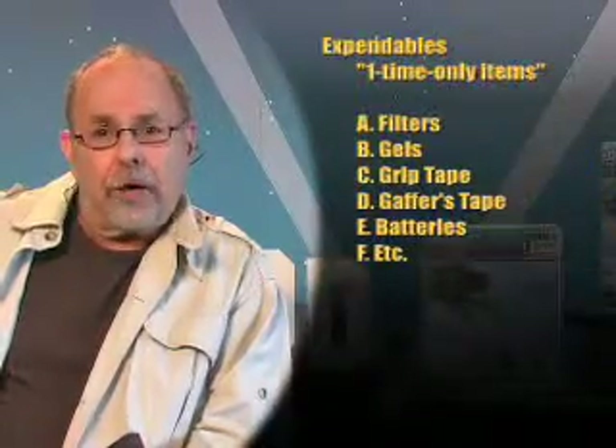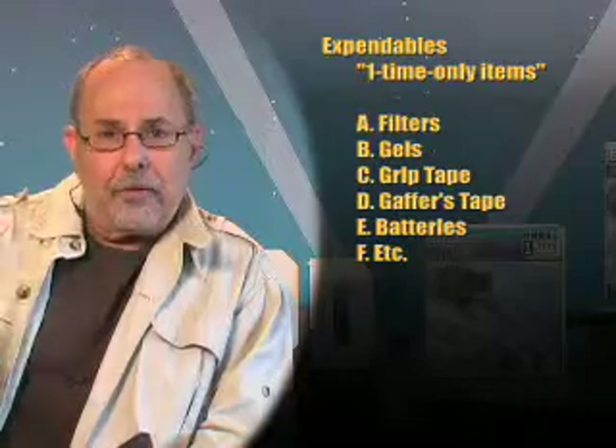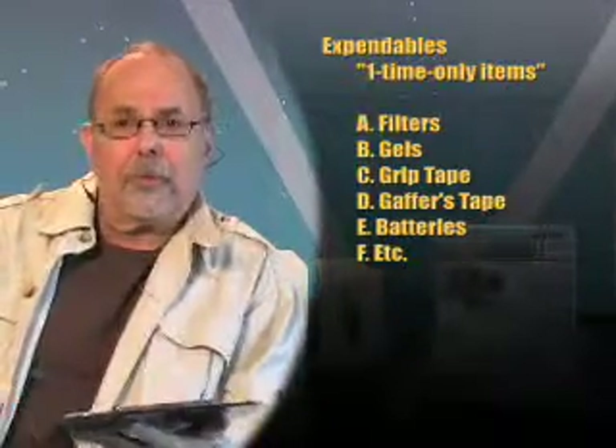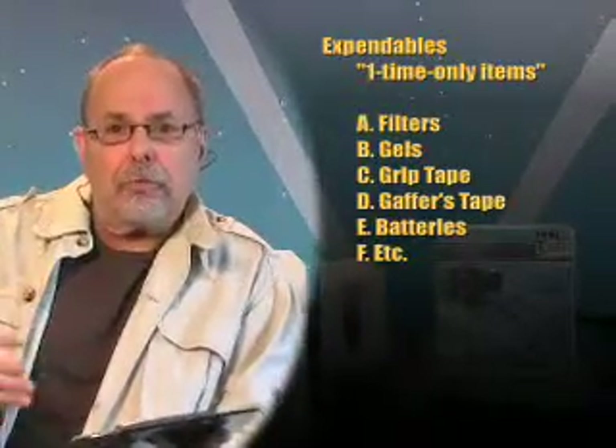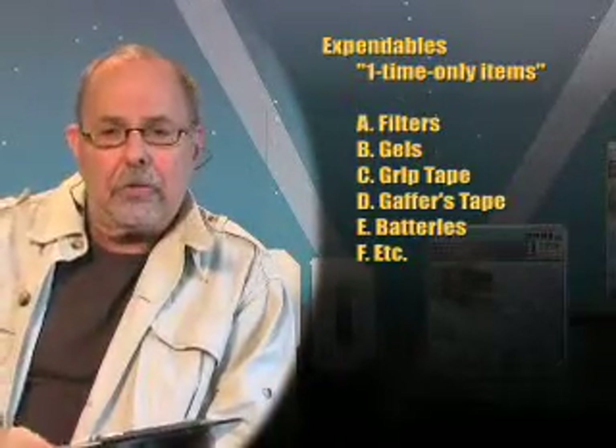Writing a check for about $5,000. Expendables — sometimes they're called consumables. These are one-time-only-use items. What that means is, use them once, then you've expended them; you can't use them again. You've consumed them. Filters, gels, gripping tape, gaffing tape, batteries — you use it, you can't use it again.